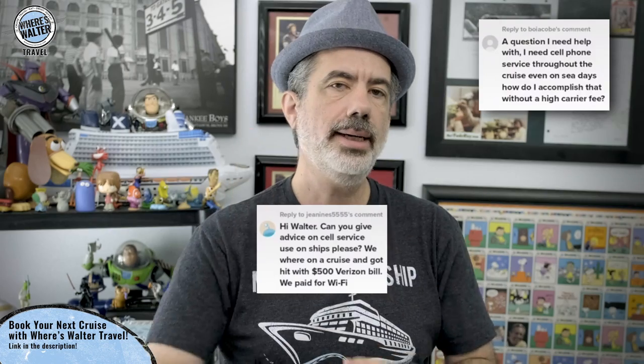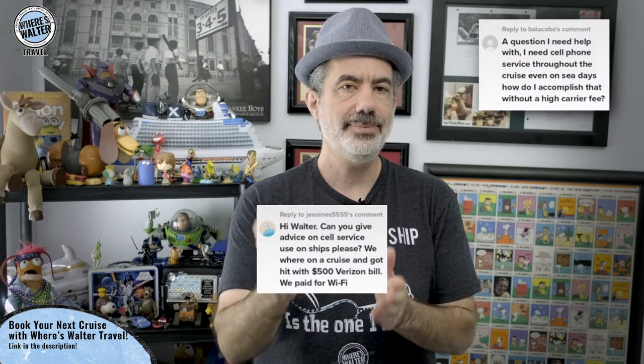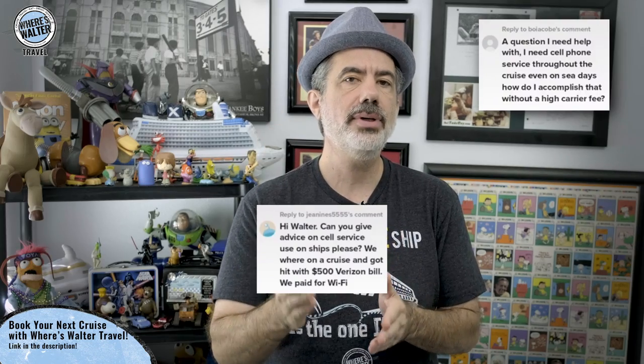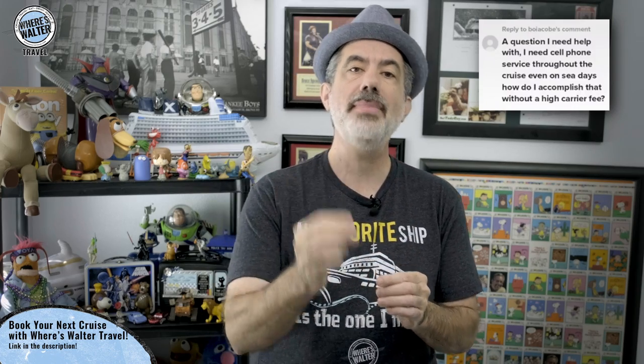However, it's very expensive. I had a viewer recently ask me why they got a $500 bill from Verizon when they got home from their cruise. It's because they never put their phone into airplane mode and the phone was using the maritime cellular. They got a $500 bill for a one week cruise. I've seen prices as high as $14 per megabyte for using the maritime cellular.